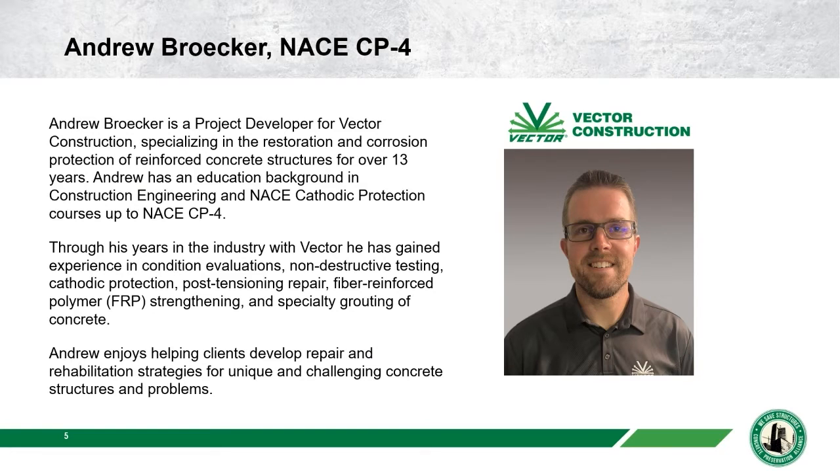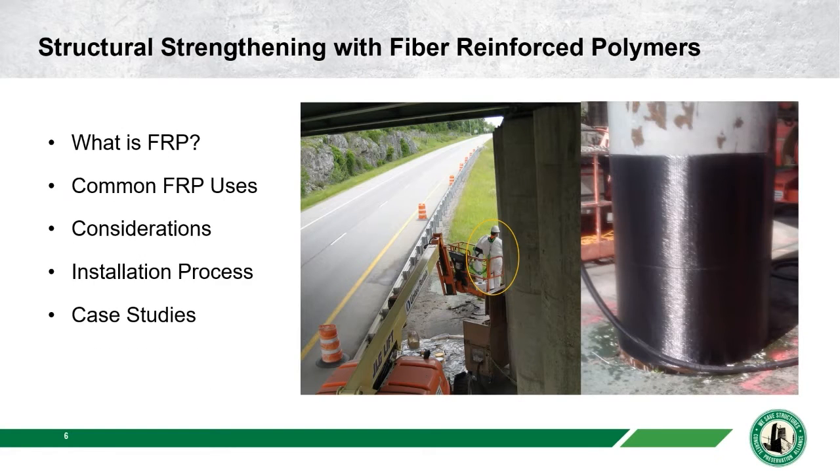Andrew enjoys helping clients with rehabilitation strategies and their concrete problems. As I just learned today, Andrew loves a good gin and tonic and some cured meat — he says that would be a pre-finding to a good project. We have a nice photo here of Andrew in his natural habitat on a boom lift, which he confirms is indeed him.